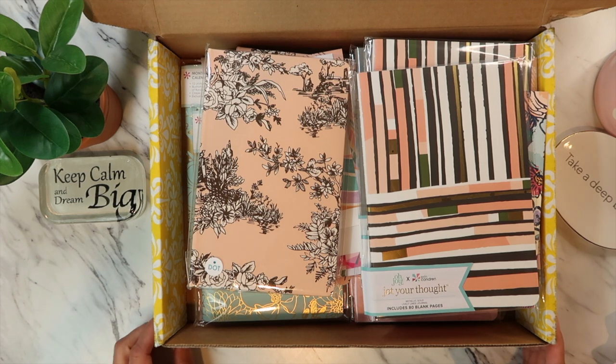Aloha friends, welcome back to A Simply Simple Life. I hope everyone is doing well. I am here today to share my unboxing of anything that has to do with planners and stickers and making everything beautiful with my planner.